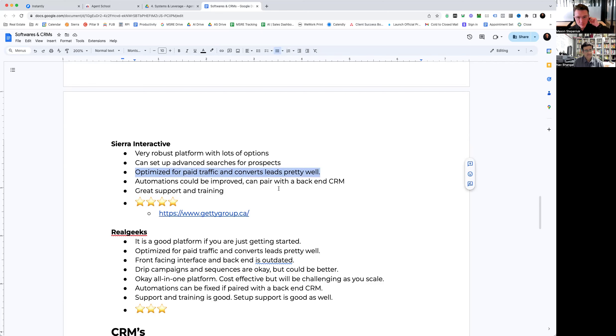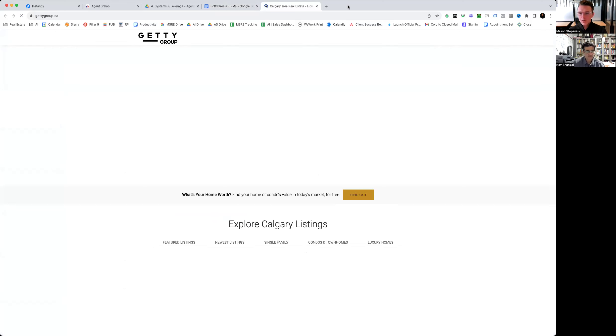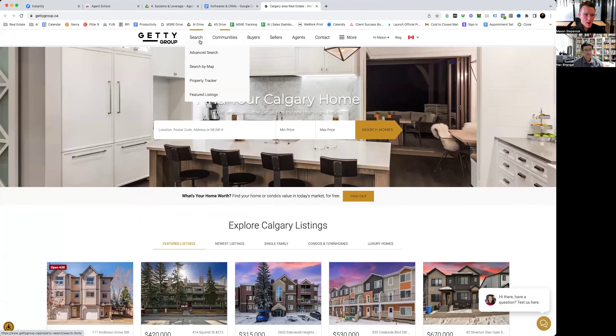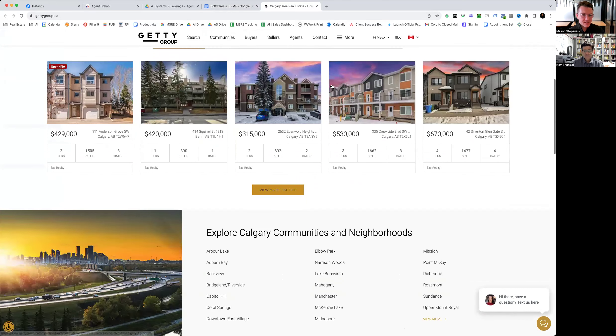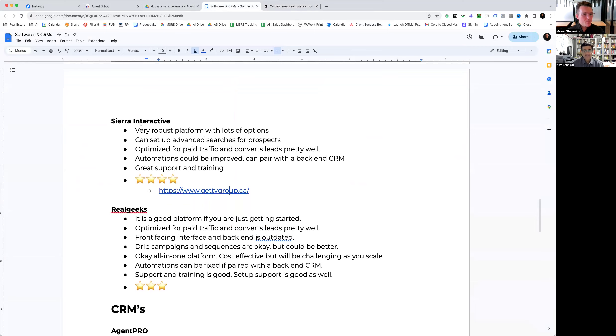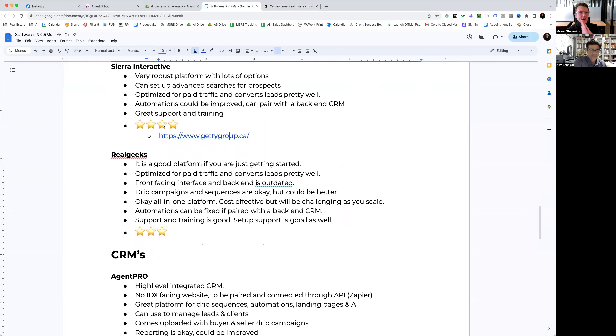Sierra is optimized for paid traffic and converts leads really well. Our team uses Sierra Interactive. The automations could be improved, but you can pair it with a backend CRM — which is what we do and recommend. They have great support and great training, and we rank it at four stars. It's a very polished website with all the tools you need for advertising listings. Sierra is a really solid platform. The only drawback is it can get really pricey, especially as the team starts to grow, which is why we only recommend it for teams growing quicker or with multiple agents.